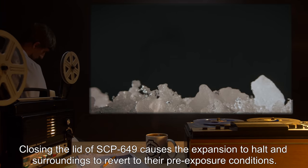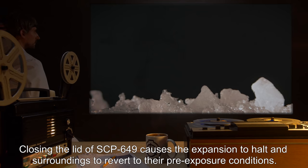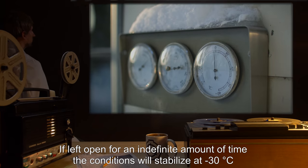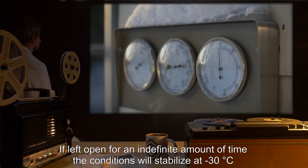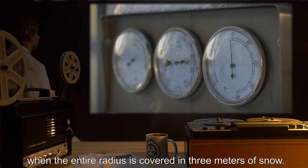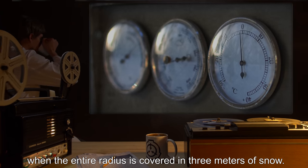Closing the lid of SCP-649 causes the expansion to halt, and surroundings to revert to their pre-exposure conditions. If left open for an indefinite amount of time, the conditions will stabilize at negative 30 degrees Celsius, when the entire radius is covered in 3 meters of snow.